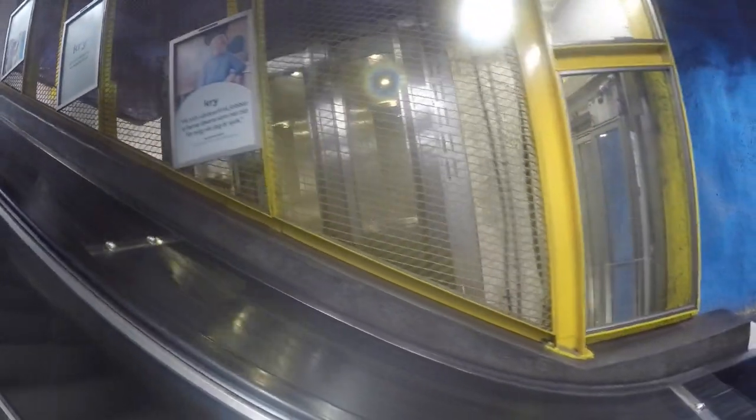An elevator on a slant. A blue station, carved into the rock — this is the blue metro line. Very pleasant.